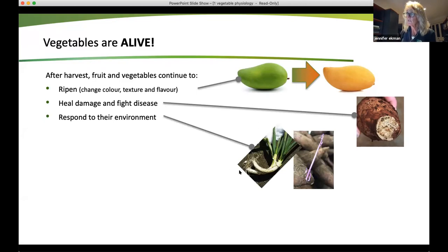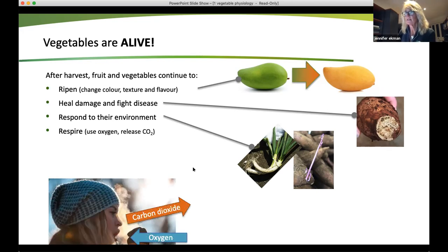You can see that this is a green onion - it has bent around because it's been stored flat. It bends because it's trying to grow upwards and find the sun. So it will grow. And likewise, sweet potatoes and potatoes will develop shoots - they're trying to grow another plant.